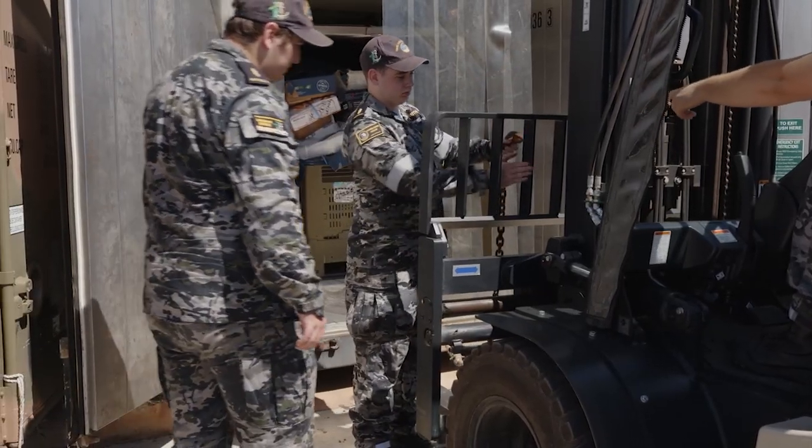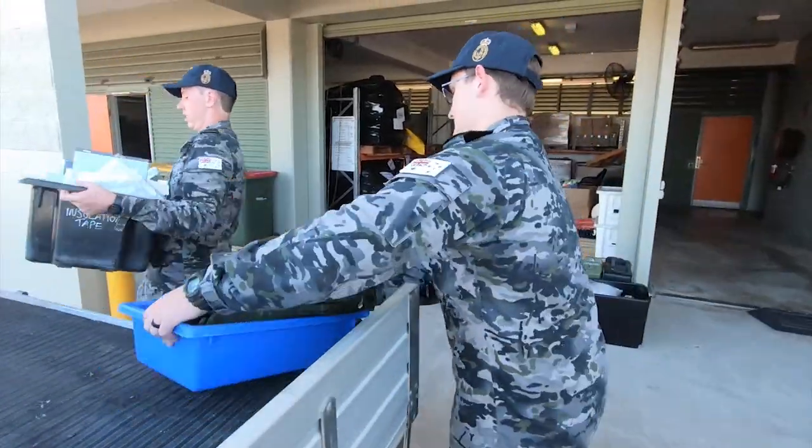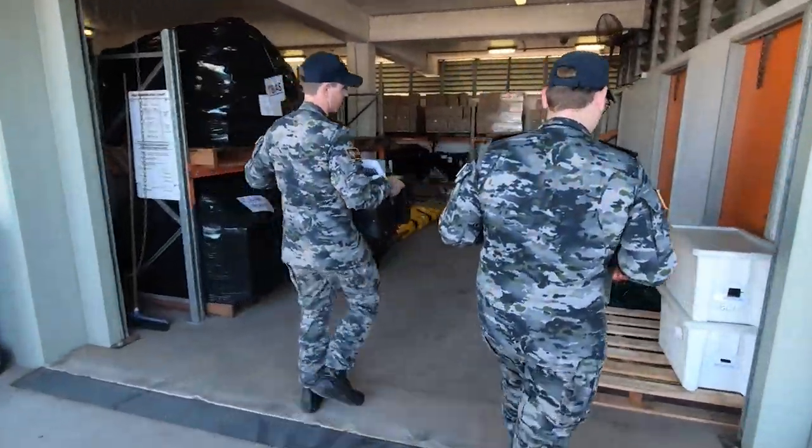The uniform change was necessary to make sure that our people are supported. Our people are the key to our capability, and we need to make sure that the uniforms they have are fit for purpose, safe, and well-suited for all the environments we operate in.